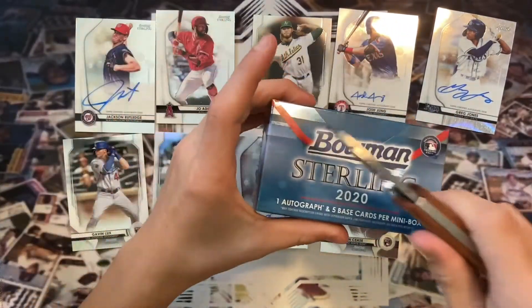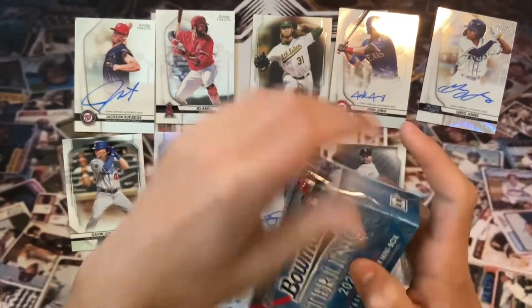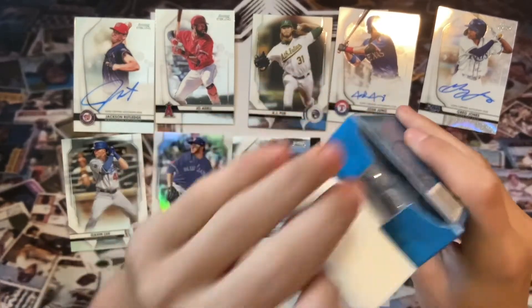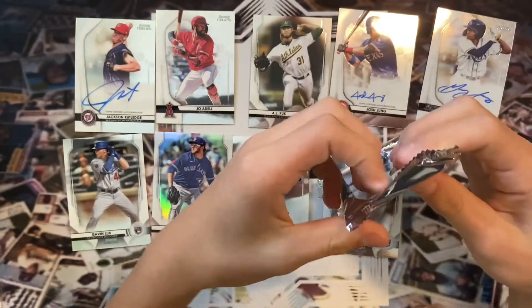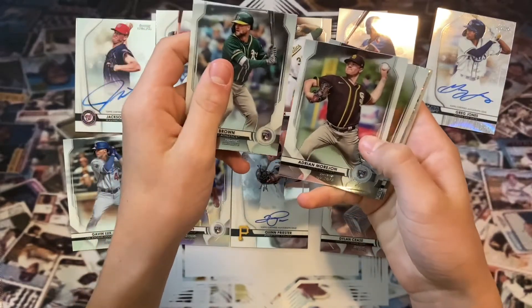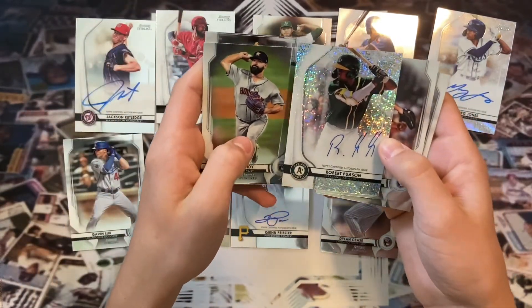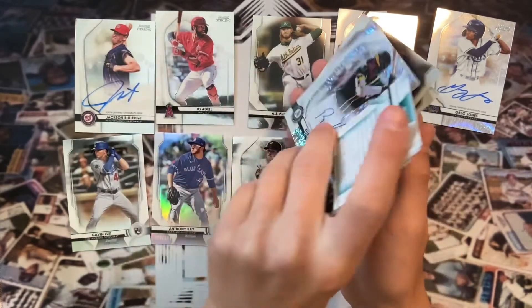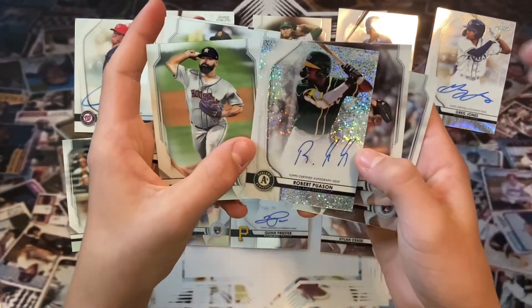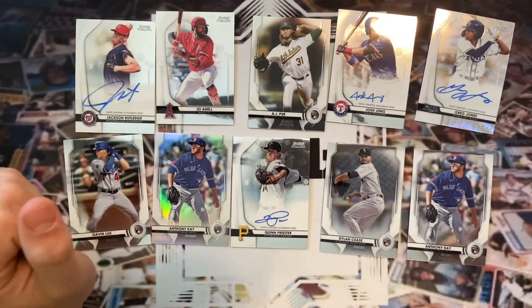Last box — hopefully we get something good. This can be more of an investment box as well, as we all know. I actually like the look of these cards — very clean. Heard Robert Pusan was selling for around a hundred dollars from this product. Seth Brown to start it off, and then — Robert Pusan auto! That is a sparkle auto from Pusan. That is an amazing card right there! Wow — it's a sparkle. That is a big hit right there. Last box had the huge card. There's also Alex Young and Anthony K.